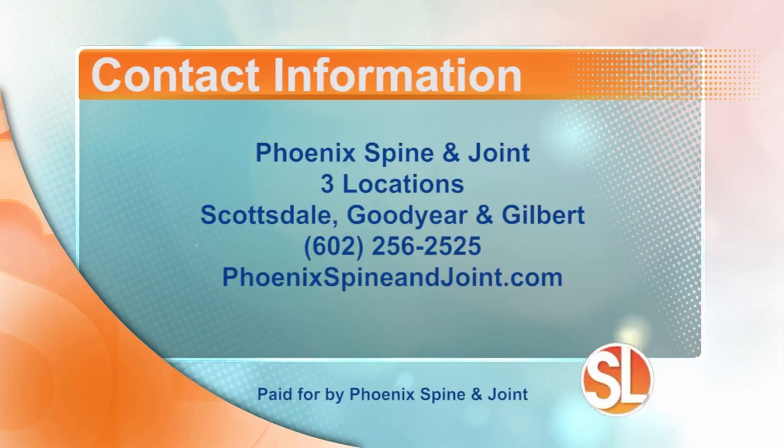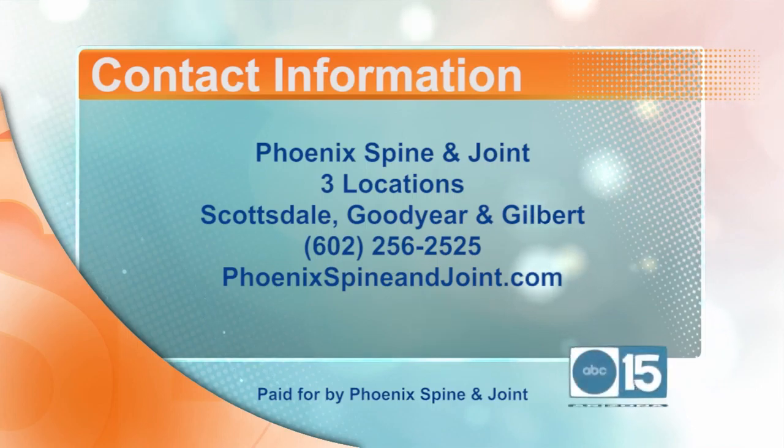Phoenix Spine and Joint has three locations: Scottsdale, Goodyear, and Gilbert. Call 602-256-2525. Learn more, visit the website, phoenixspineandjoint.com.